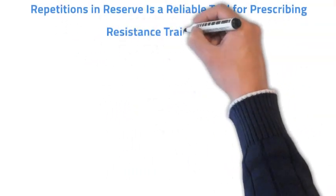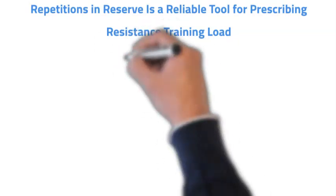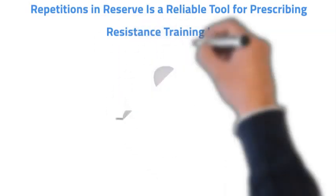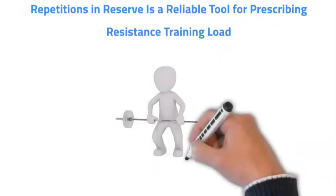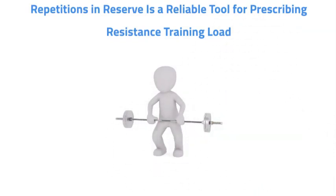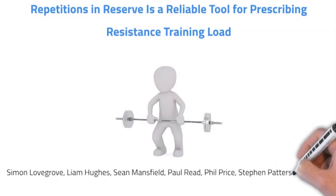Hello and welcome to this video abstract titled 'Repetitions in Reserve is a Reliable Tool for Prescribing Resistance Training Load.' This is a study led by Simon Lovegrove as part of his MSc project in Strength and Conditioning at St Mary's University in London, published in the Journal of Strength and Conditioning Research in 2021.